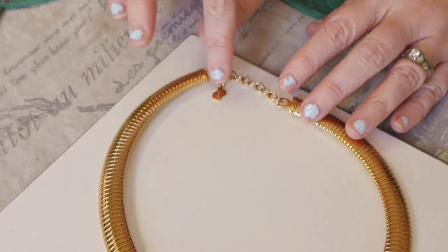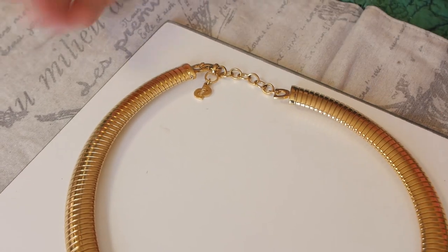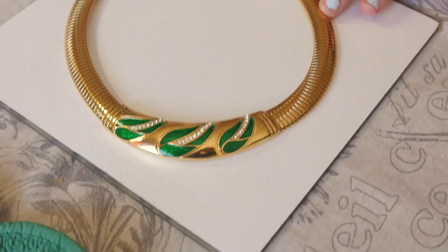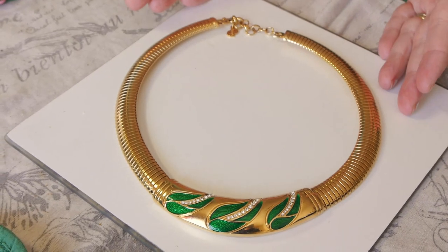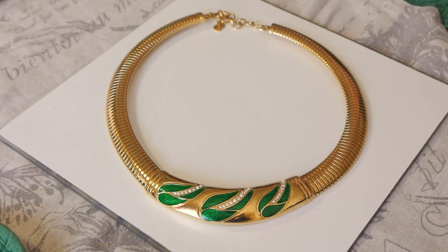Turns out I hadn't even noticed — it's a Christian Dior necklace. It's a little bit vintage and the signature inside is Christian Dior. So I did some research and I found one that sold for $66 recently — the exact same thing. So I was pleased.